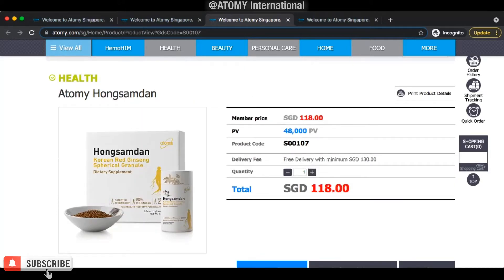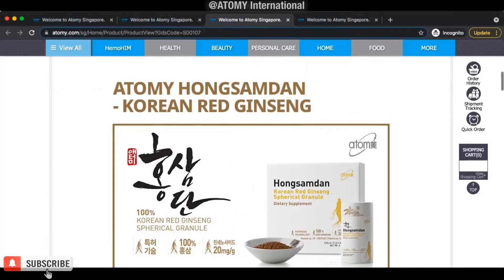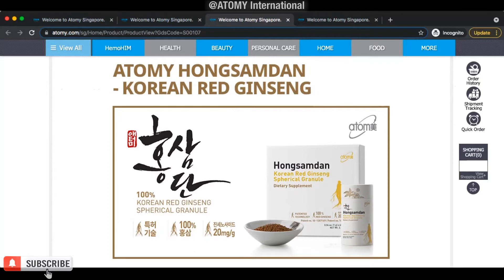It's 118 Singapore dollars — about $90 US dollars for two months. You cannot get it anywhere else with this kind of pricing. If you don't trust me, give it a try. Ask for the cheapest Korean red ginseng at any store and you'll be amazed how much it costs.